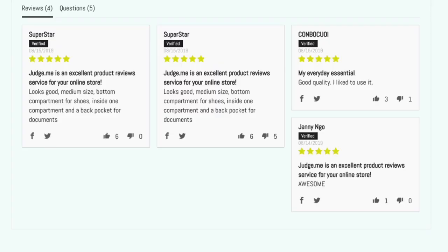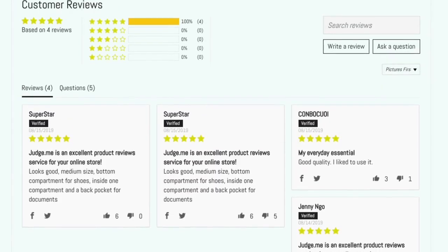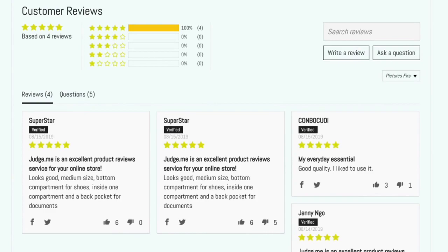Because social proof and reviews are such a big part of high converting landing pages, we are excited to announce that we've added another review plugin to Zipify Pages for JudgeMe Reviews. JudgeMe is one of the leading review apps you can use for your e-commerce brand, allowing you to collect testimonials and reviews from your customers to increase sales.